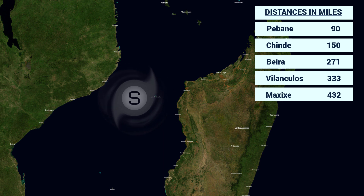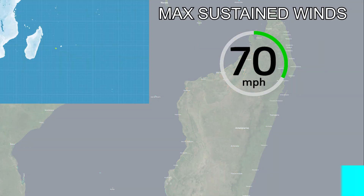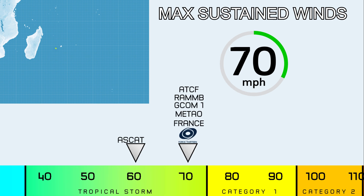The storm is going to be pretty dangerous as it moves towards land. All of these areas are going to experience impacts of some sort — anything from strong winds to heavy rainfall to high surf. All of those are going to be possibilities with this system.